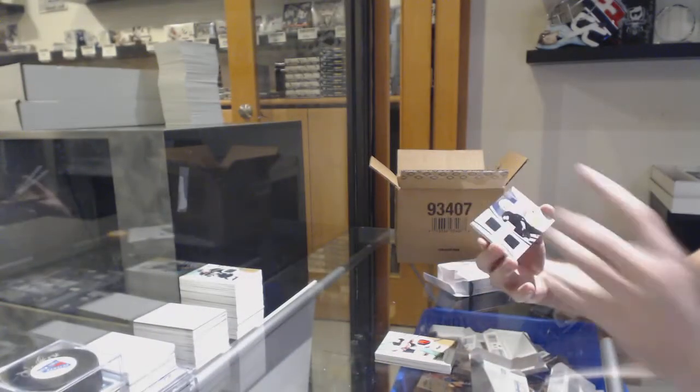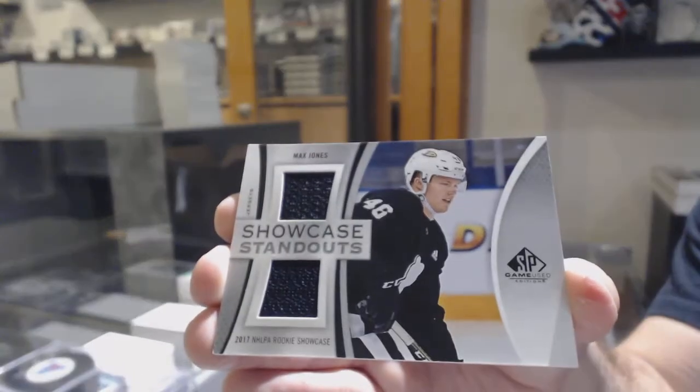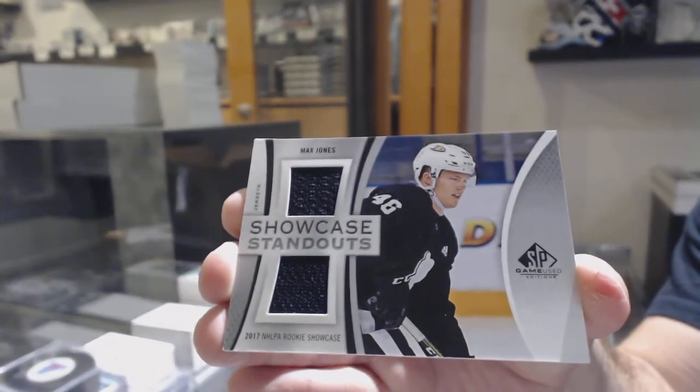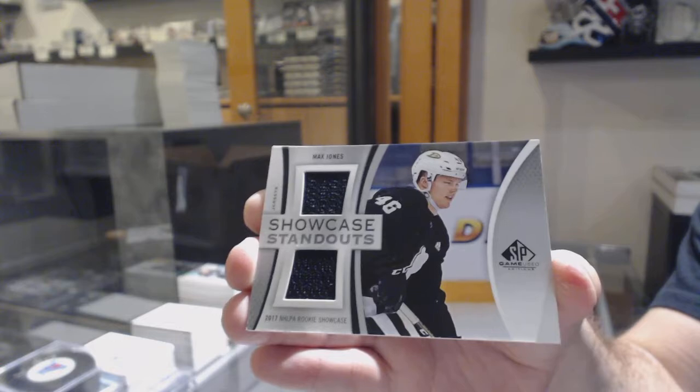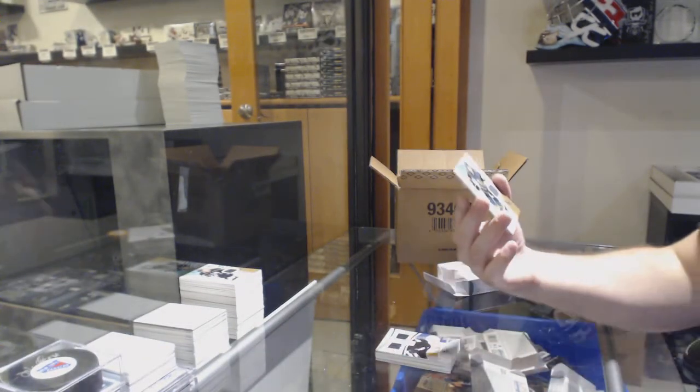Bratt patch. We've got a showcase standout jersey, Max Jones, for the Anaheim Ducks. And Vegas Golden Knights to 599, Jimmy Schuldt.